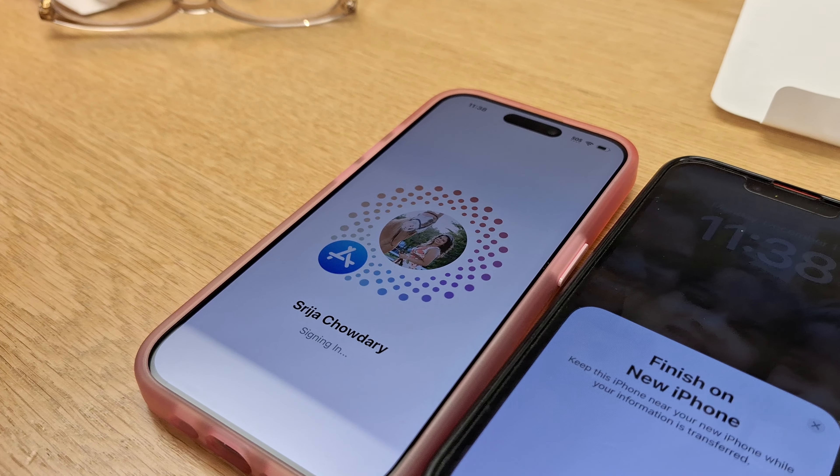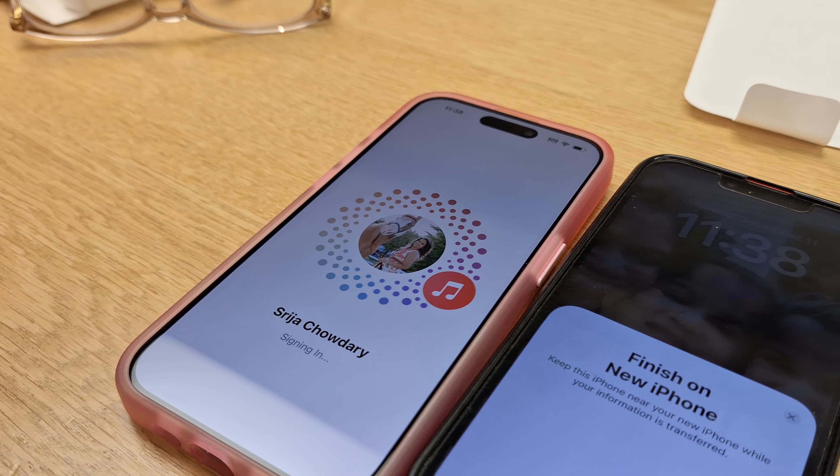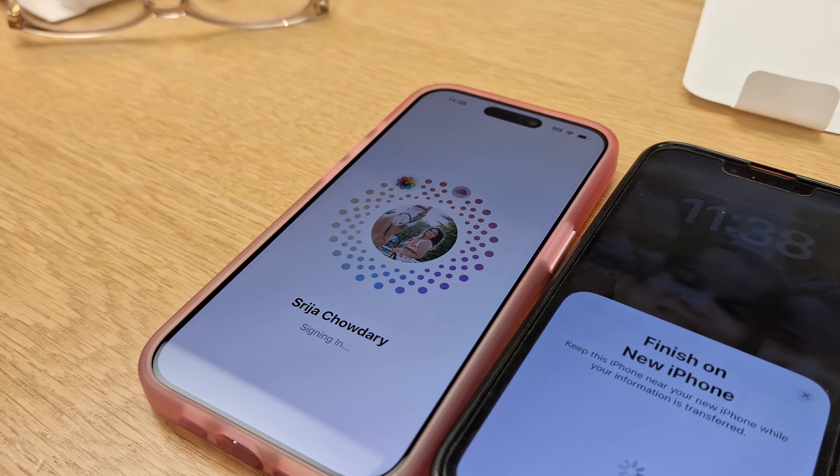Wow, nice picture. Who took that picture? Who took that picture, Faija?